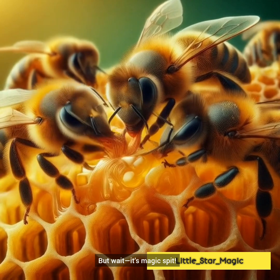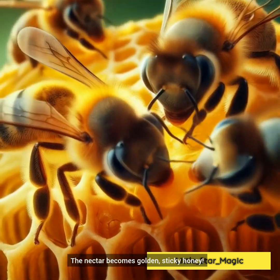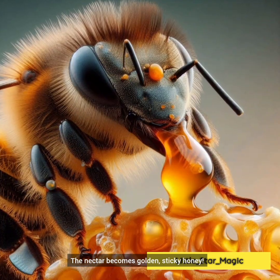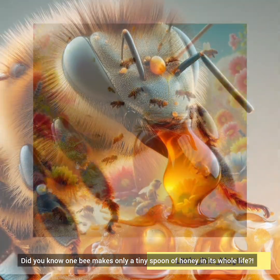But wait — it's magic spit! The nectar becomes golden, sticky honey. Yum yum. Now the honey is ready!